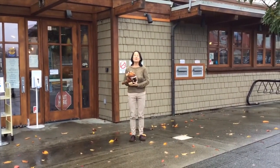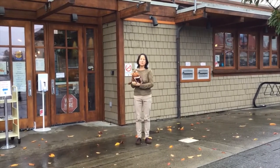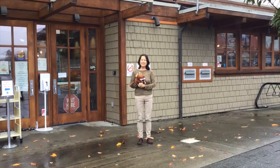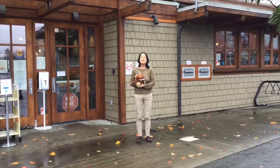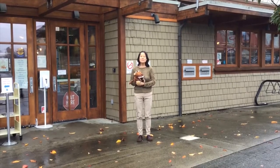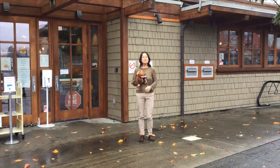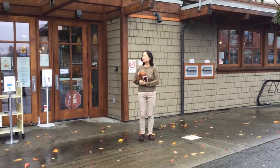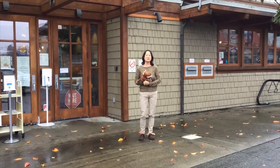Hi everybody! Welcome to the Courtenay branch of Vancouver Island Regional Library. The Gruffalo and you, we're going to take you on a tour. This big beautiful building was built to look like a creamery that was built here 120 years ago. Creameries are where farmers bring the milk from their cows and it's turned into either cheese or butter. This creamery happened to make butter. I like to think that people used to walk out of this building with their arms full of butter, and now they walk out with their arms full of books.